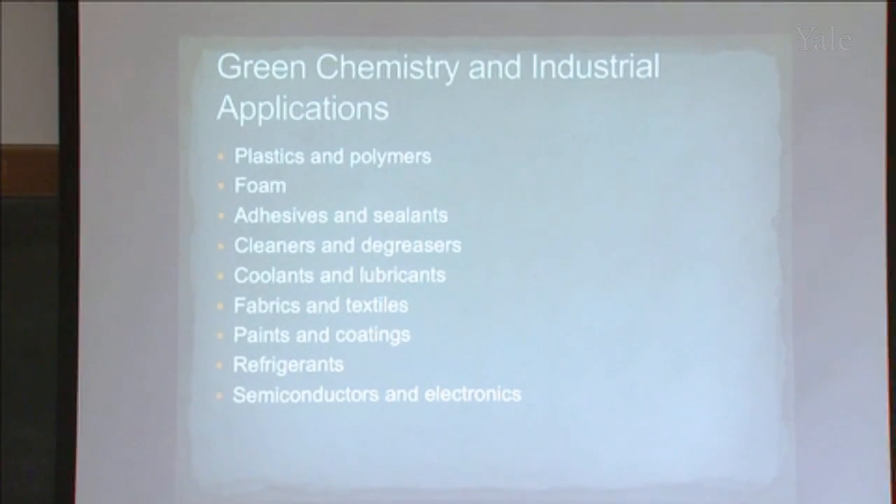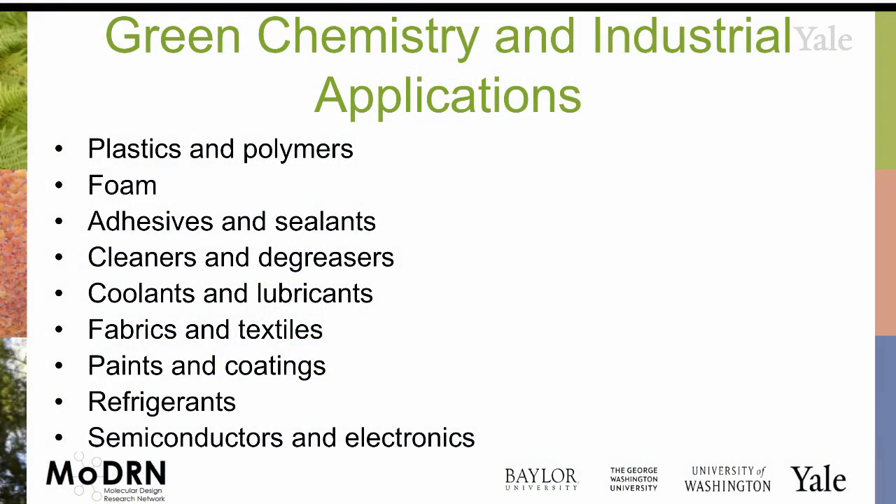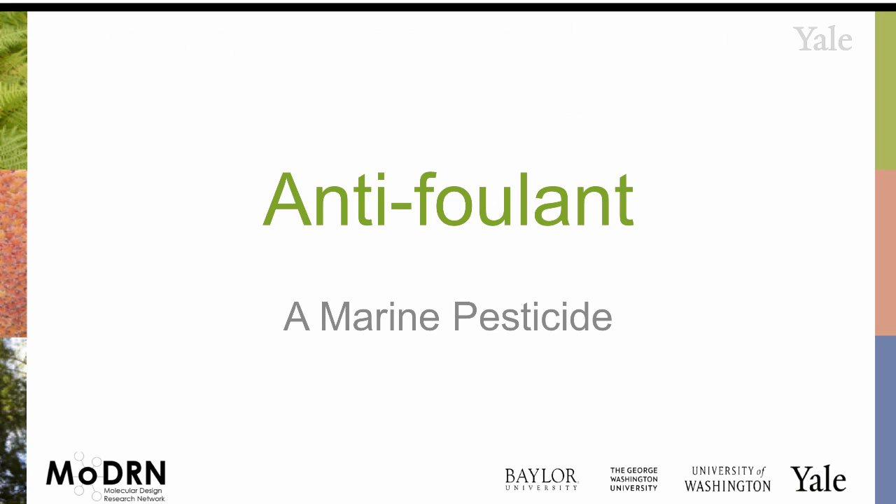There are a wide range of places where green chemical design has taken place. This is just a small sampling, and I'll try to talk through just a few of them as we wrap up. This is called C9 — it's an antifoulant, it's a marine pesticide.